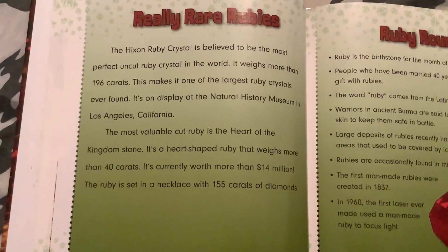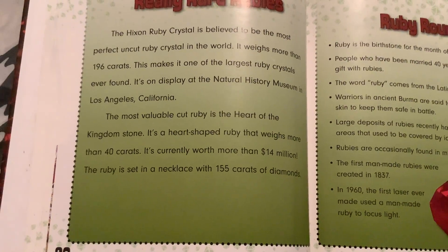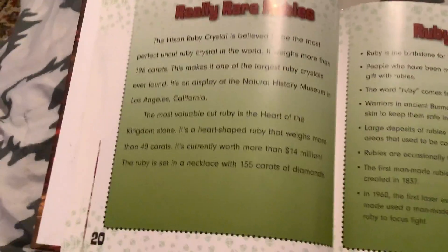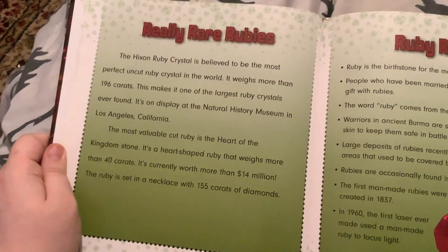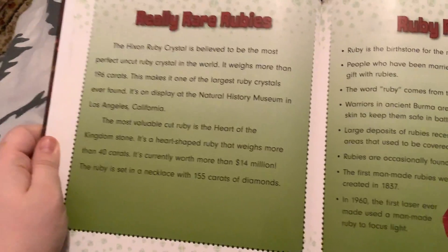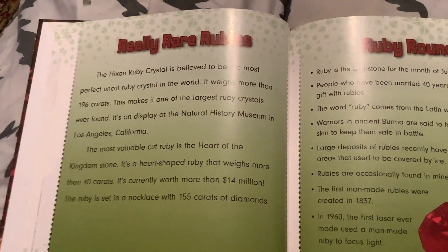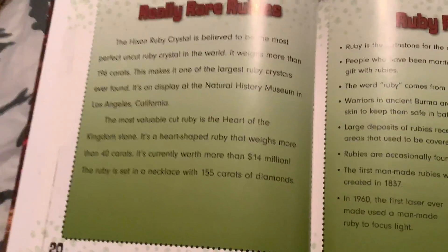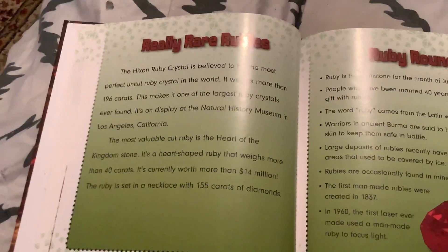Really rare rubies: the Hixon ruby crystal is believed to be the most perfect uncut ruby crystal in the world. It weighs more than 196 carats, making it one of the largest ruby crystals ever found. It's displayed at the Natural History Museum in Los Angeles, California. The most valuable cut ruby is the Heart of the Kingdom stone — a heart-shaped ruby that weighs more than 40 carats and is currently worth more than 14 million dollars. The ruby is set in a necklace with 155 carats of diamonds.